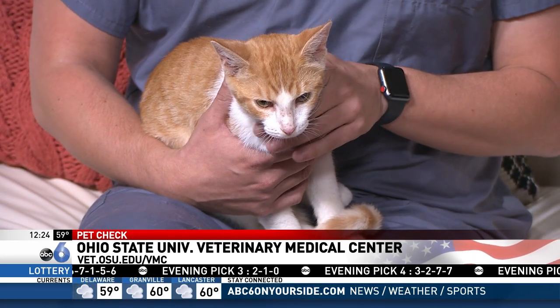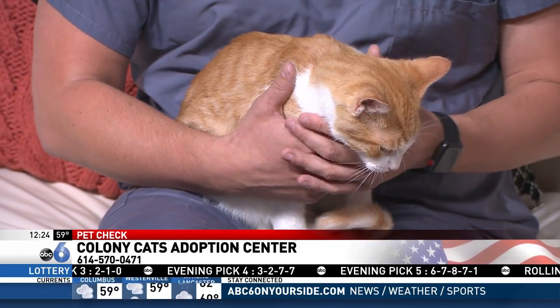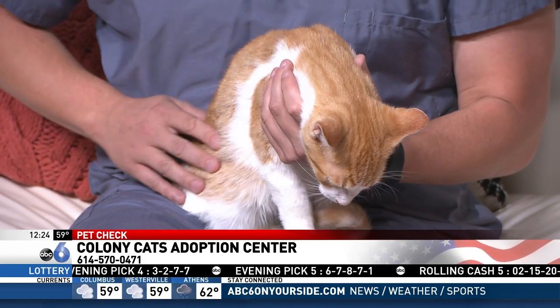Honestly, one of my personal favorites out of all these that we've done. This is Fez. He's just about a year or two old and he's with Colony Cats Rescue here in Columbus, and he's the biggest sweetheart. Very chill.